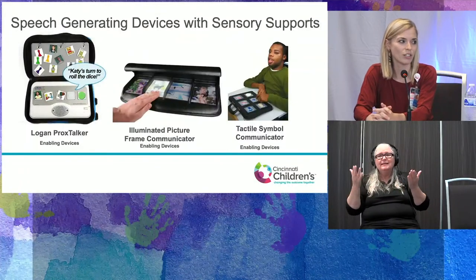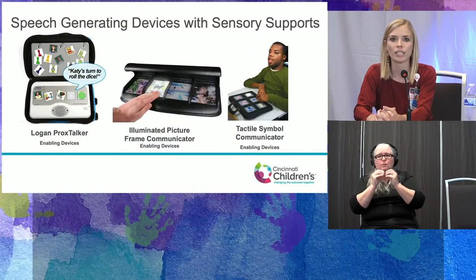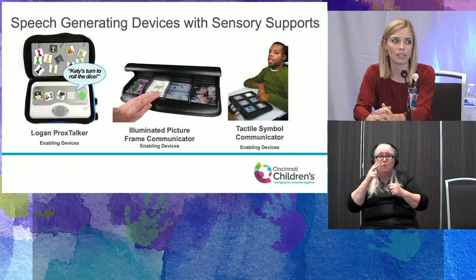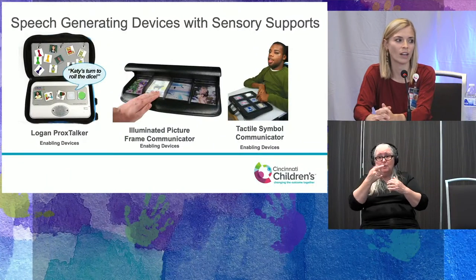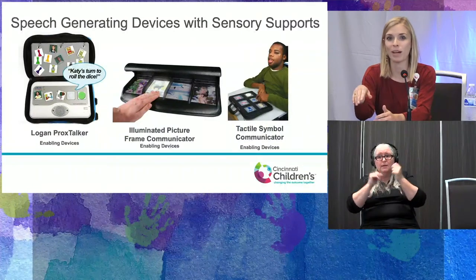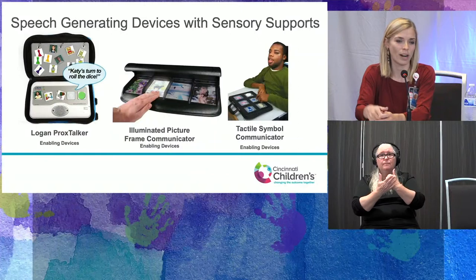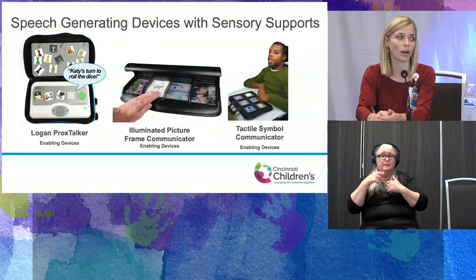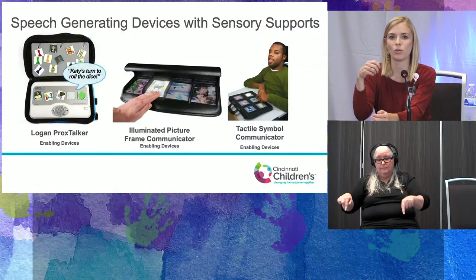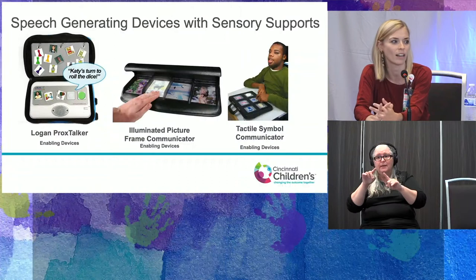There are additional speech generating device examples with sensory support. For hearing or visual impairment, some devices offer backlighting when you press a button, additional auditory features, or the Proxtalker, which functions like a PECS system but also provides additional auditory input.